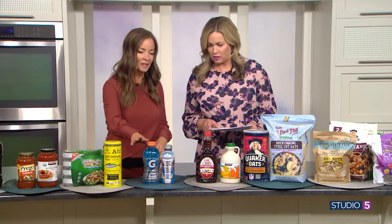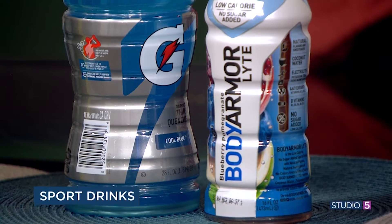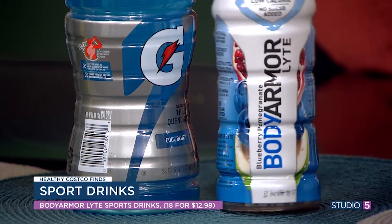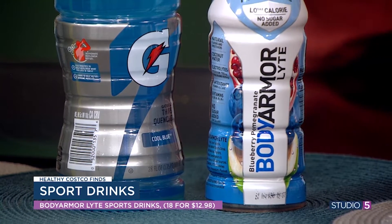For hydration, everybody loves Gatorade, but Gatorade has a lot of artificial sweeteners and artificial dyes. There is Body Armor out there that uses coconut water, so you get nutritious vitamins and minerals, but it doesn't have the artificial dyes or artificial sweeteners.